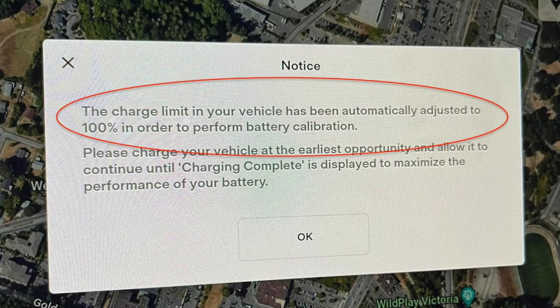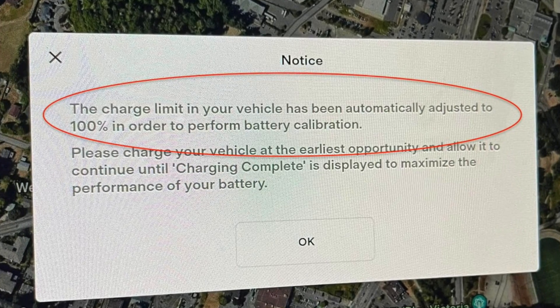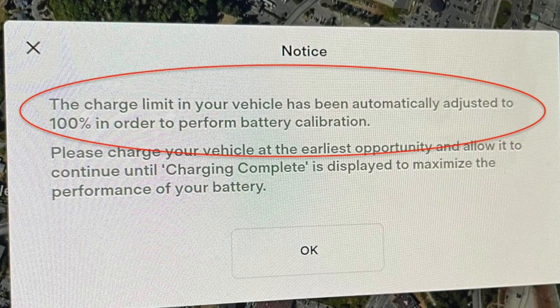Soon after you complete the replacement, you are going to see much more range on your vehicle. You're also going to see a charge limit up to 100% rather than the typical 80% indicated in your vehicle. For typical city commutes this may not mean that much, but for long-term drives and road trips this is going to be a killer feature — being able to charge up to 100% every single day. This is the best-selling feature of the LFP packs rather than the nickel base where you're limited by the life cycle and the range of the 80% charge.